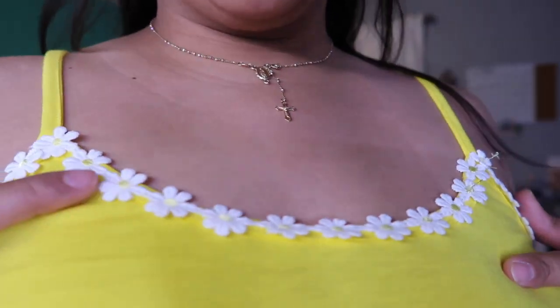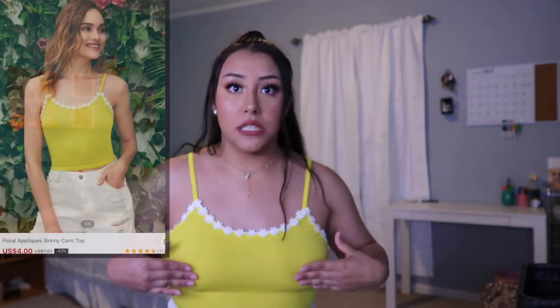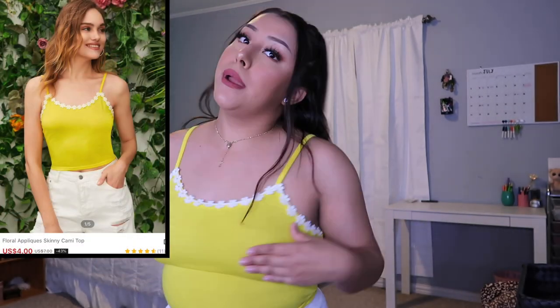All the shirts I got are cropped. This is another cropped tank top — it's kind of see-through so I'm covering my nipples. It has little flowers on it and I got it in a large. I love it, it's really comfortable, and I'm glad I got it because I don't really have this color in my wardrobe. I give this a 10 out of 10.